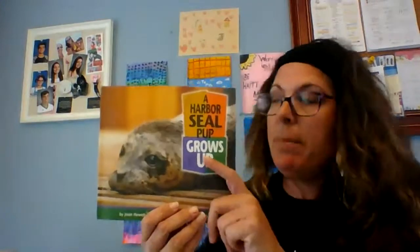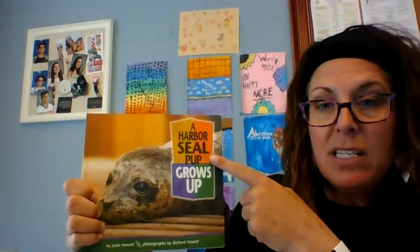Today, I'm going to read you guys another nonfiction story. Remember, nonfiction is written to teach you information — you learn facts and information. The title of this nonfiction story is A Harbor Seal Pup Grows Up. It's written by Joan Hewitt, and the photographs are by Richard Hewitt.